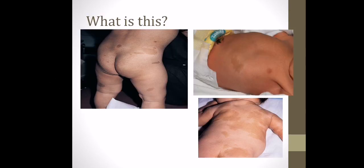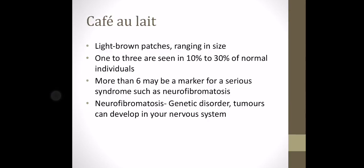These little tiny tan-coloured, light brown patches are called café au lait spots — light brown patches ranging in size. If there are just one to three, they are benign and nothing to be worried about. However, if there are more than six, it might be a marker for a more serious syndrome such as neurofibromatosis — a genetic disorder in which tumours can develop in the nervous system. So more than six café au lait spots may be an indicator of this condition.